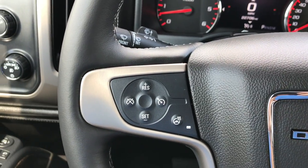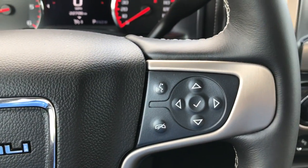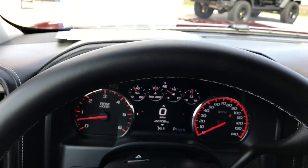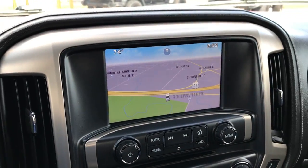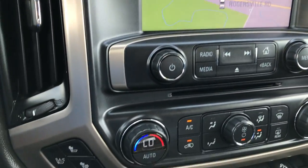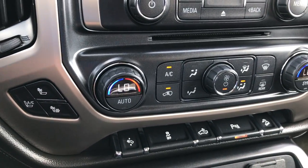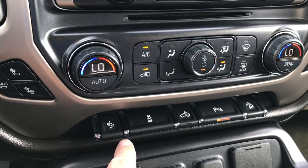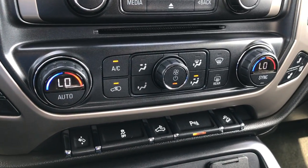On the heated leather-wrapped steering wheel we have cruise controls and the heated steering wheel button on one side, and radio controls and Bluetooth audio controls on the other. The steering wheel is in excellent shape. This one does have the factory navigation system. You have your heated and cooled seat buttons, dual climate control, power pedals, stability control, backup sensors, and downhill assist control.